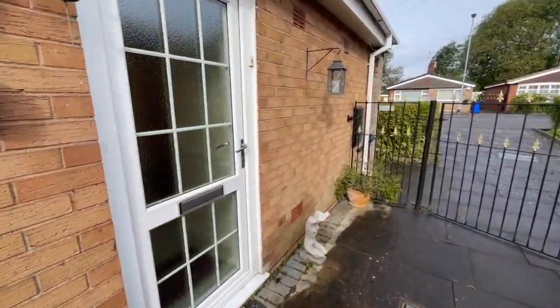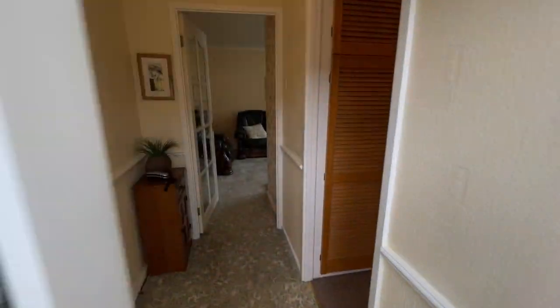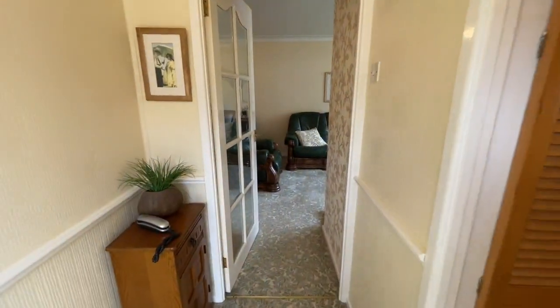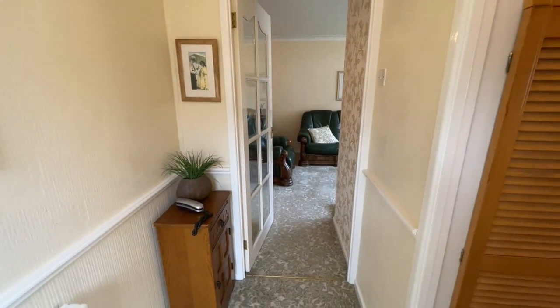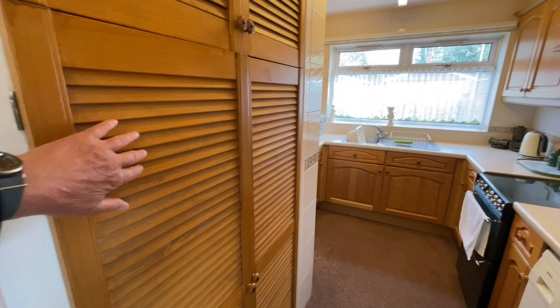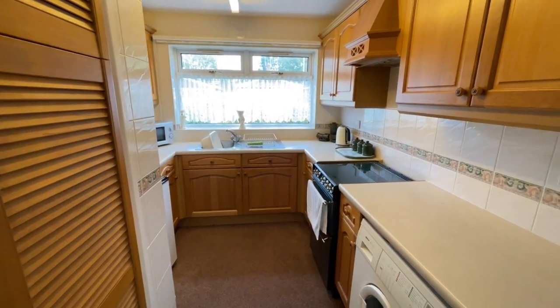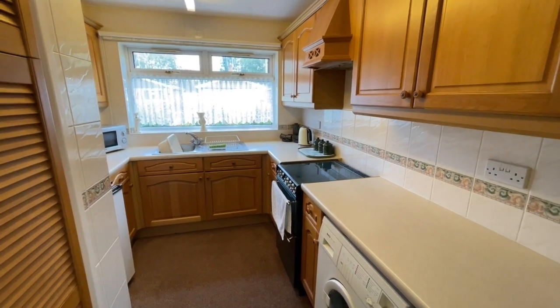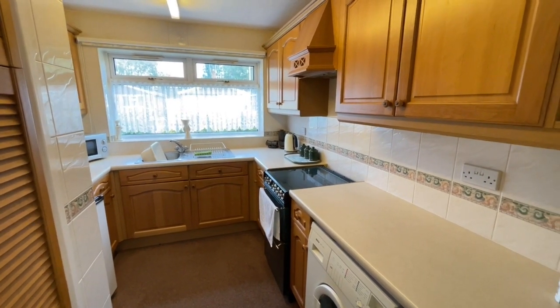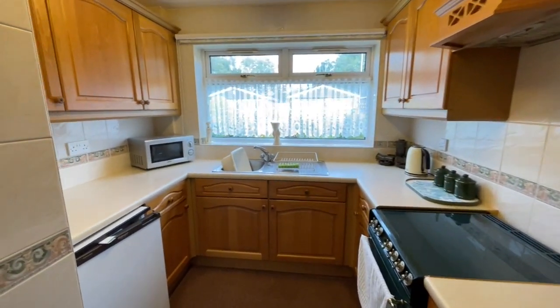Let's step inside and look around into the entrance hall. Straight ahead of us is the lounge, but first of all we'll take a right turn into the kitchen. Now in this big cupboard on the left-hand side, you'll find the gas combi boiler for central heating and hot water, and I understand that was installed about three years ago.